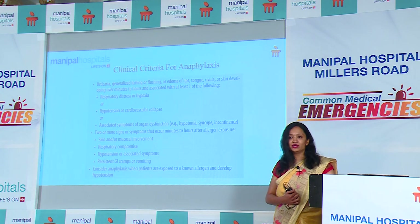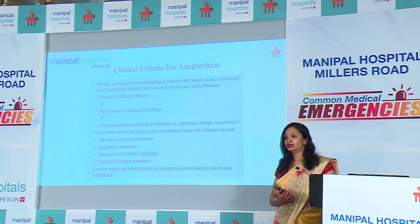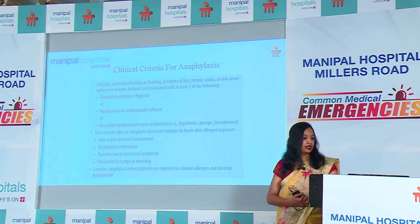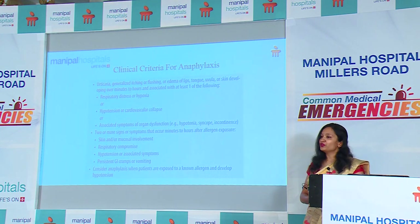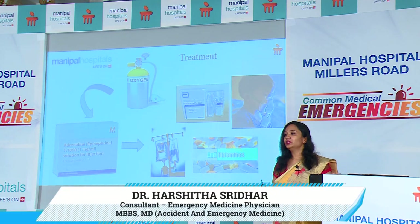What is the clinical criteria for diagnosing anaphylaxis? A patient presenting with urticarial rash along with respiratory distress, hypotension, or symptoms of other organ dysfunction can indicate anaphylaxis. Another way to look at it: if you have any two of four signs — skin involvement, respiratory compromise, hypotension, or persistent GI symptoms — you can think of anaphylaxis.